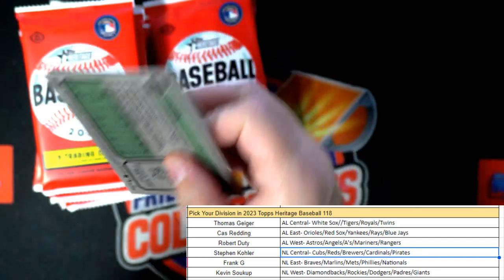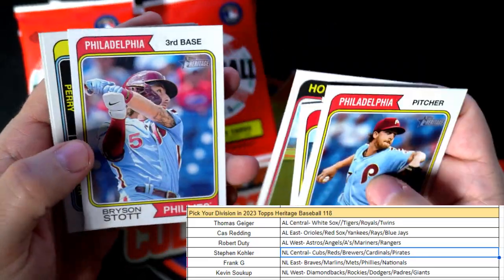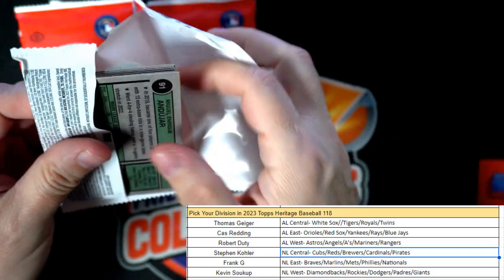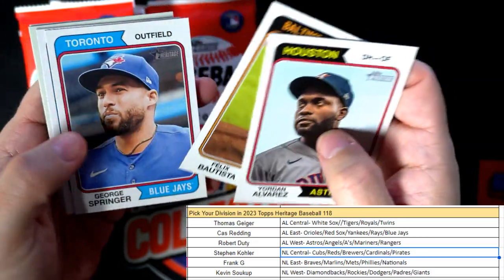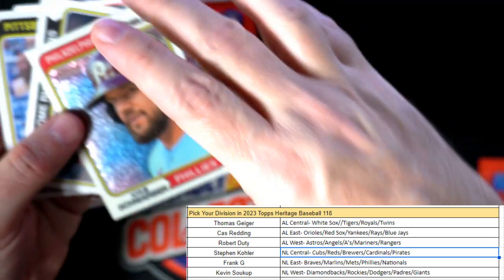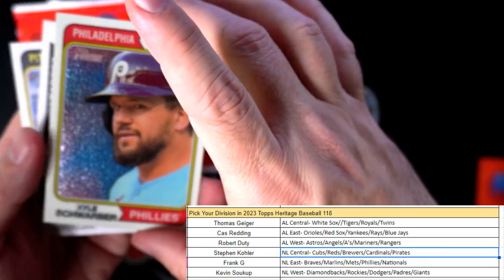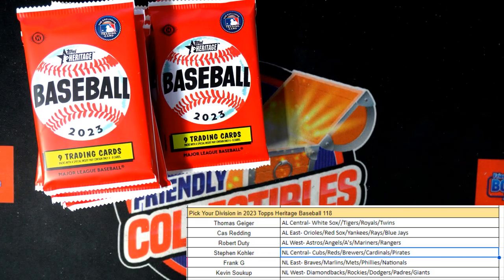The hit is still in the box — maybe it'll be in this pack. Aaron Nola, Yordan Alvarez, Kyle Tucker, Bryson Stott, Hunter Brown. Bautista, Springer, Charlie Borton — and here is a parallel right here! This is a nice Kyle Schwarber National League East parallel, going out to Frank G. It is numbered 584 of 999 — the Kyle Schwarber Phillies parallel.